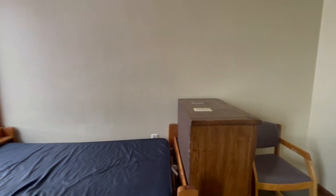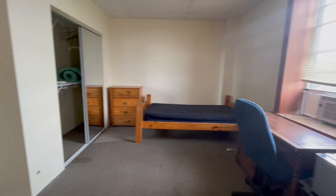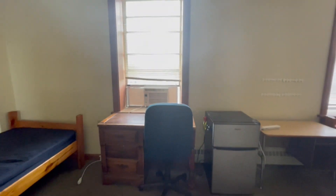This is what a typical dorm room is going to look like. As you can see, there is a bed, desk, and a dresser. Those will be provided for you. You are more than welcome to bring an air conditioning unit and a mini fridge if that is something you would like to do.